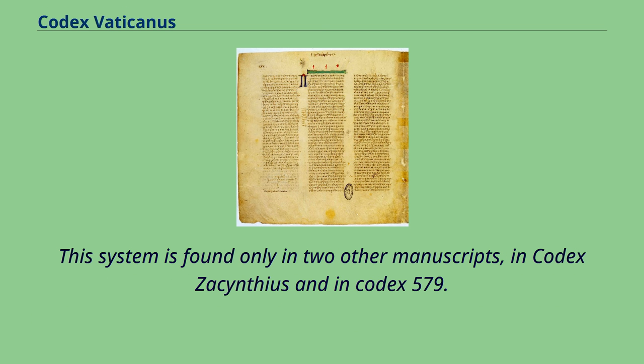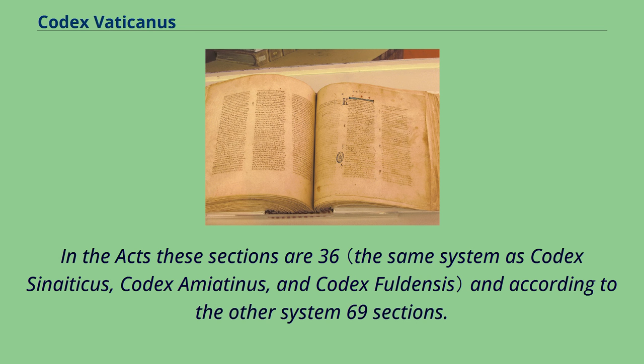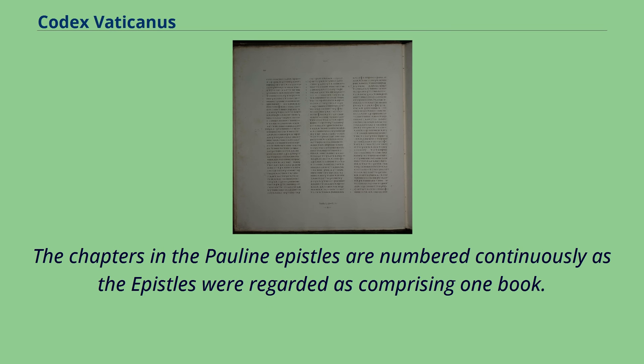John has 80 sections. This system is found only in two other manuscripts: Codex Assythias and Codex 579. There are two systems of divisions in the Acts and the Catholic Epistles that differ from the Euthalian apparatus. In Acts these sections are 36 according to one system and 69 according to the other. The chapters in the Pauline Epistles are numbered continuously as the epistles were regarded as comprising one book.